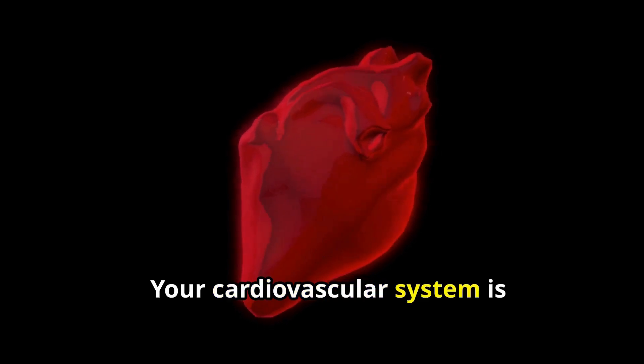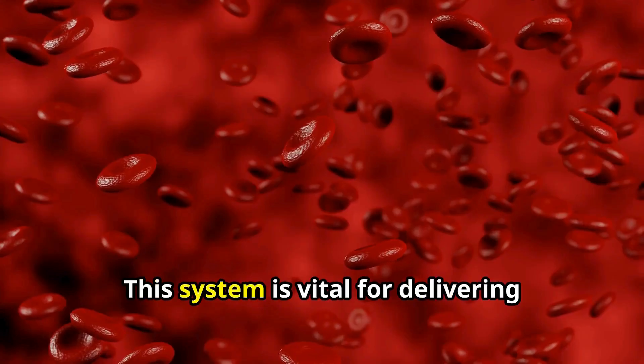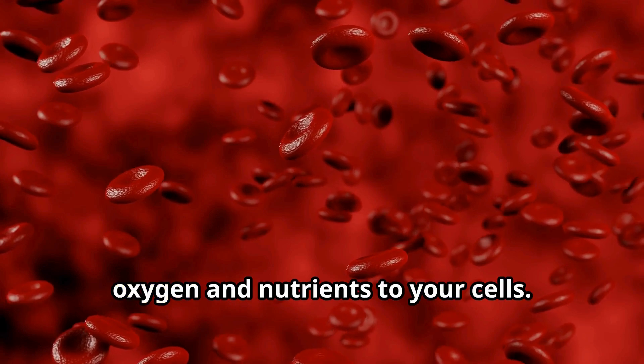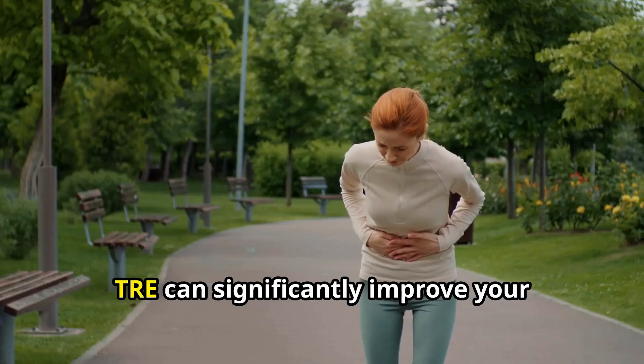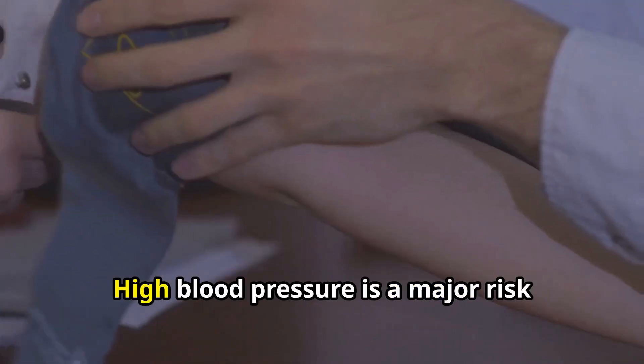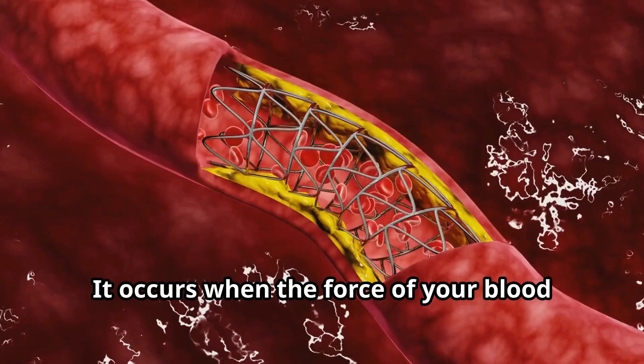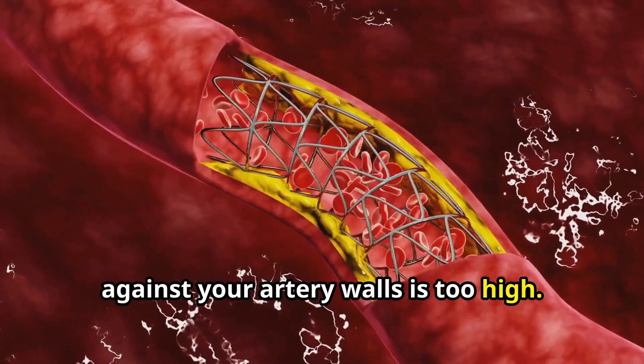Your cardiovascular system is responsible for circulating blood throughout your body. This system is vital for delivering oxygen and nutrients to your cells. TRE can significantly improve your cardiovascular health. High blood pressure is a major risk factor for heart disease — it occurs when the force of your blood against your artery walls is too high.